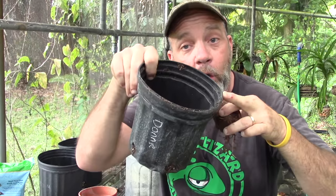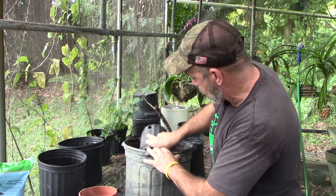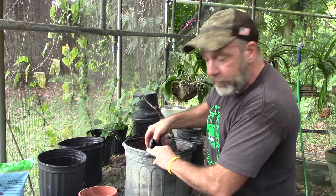Potting soil also holds moisture but allows for drainage. Fill your one-gallon pot about halfway with whatever potting soil you bought at the garden center.